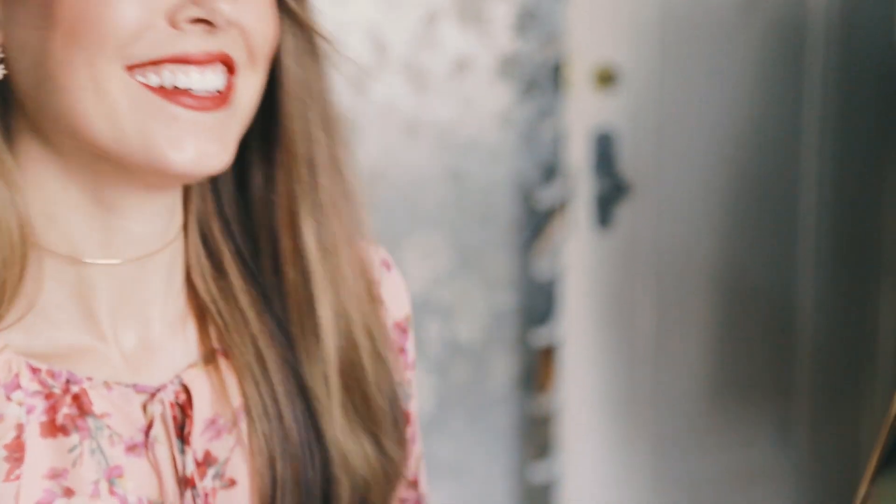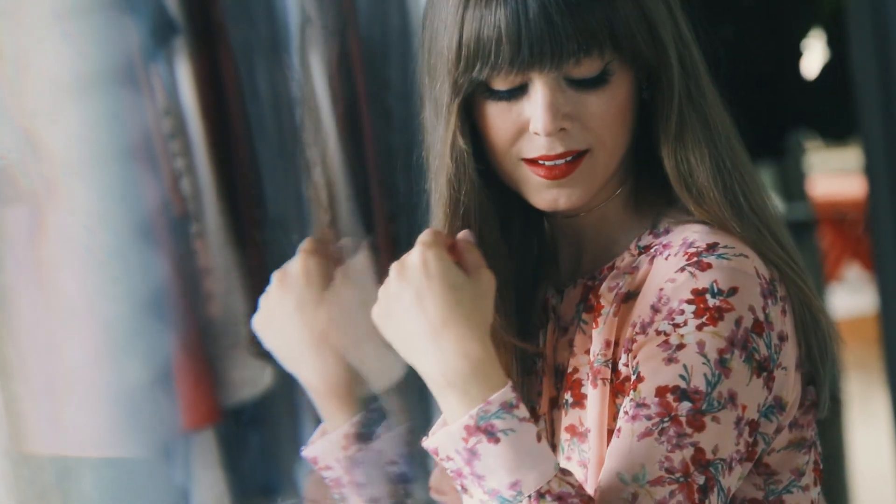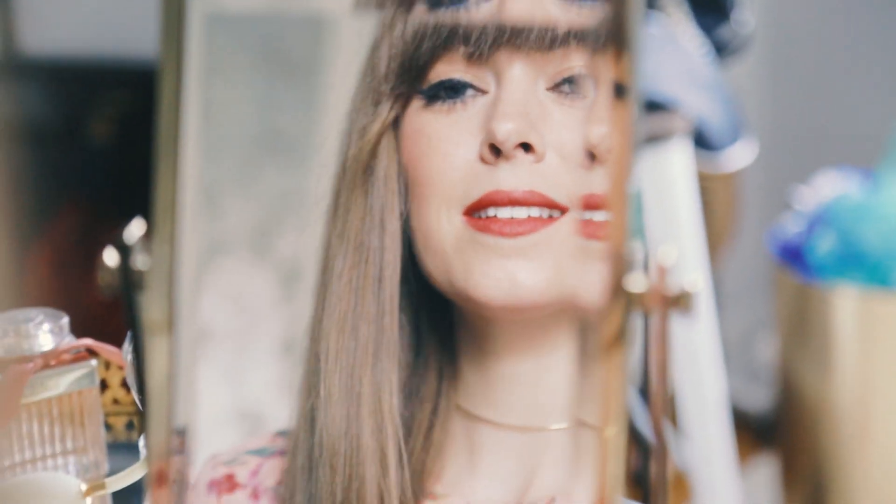Nothing makes a more beautiful statement than a rich, bold lip. However, achieving a successful bold lip is harder than it looks. Here are my beauty secrets and easy fixes to get that gorgeous model off-duty look.